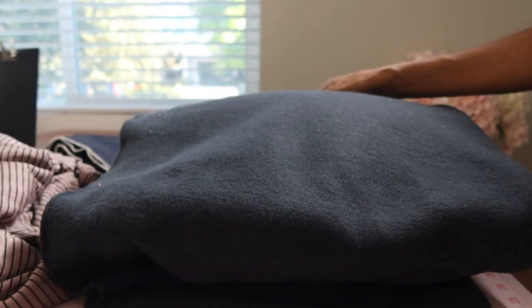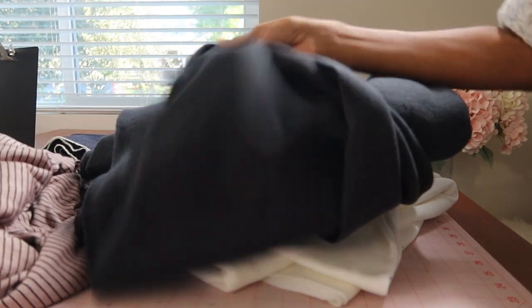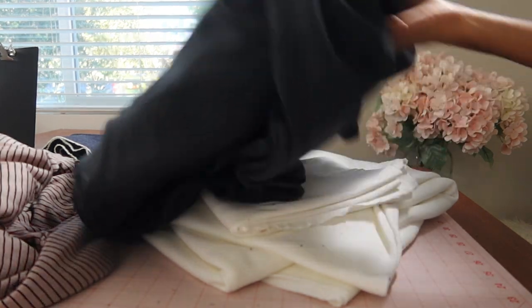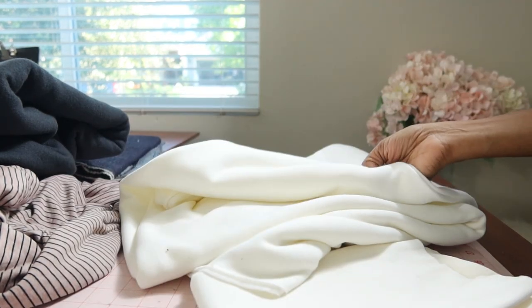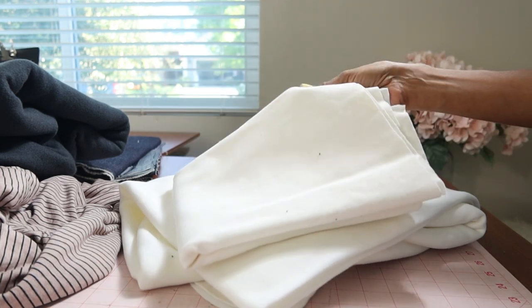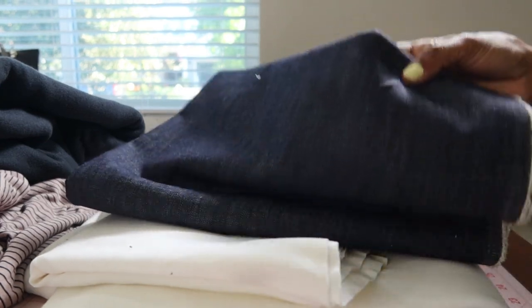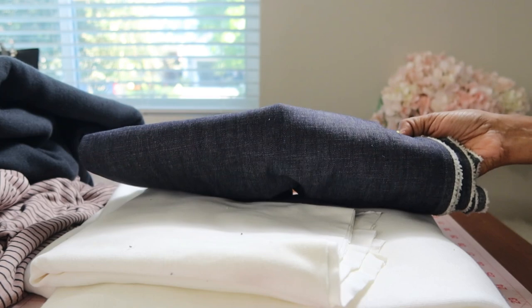From the second store I picked up this sweatshirt fabric — this is the wrong side and the right side looks like this. I'm thinking I want to make a sweatshirt dress. I also bought some cream colored sweatshirt fabric for a hoodie I want to make, and then I bought some rib knit to go around the sleeves. I also picked up this cotton denim type fabric and I think I want to make a shirt with this.